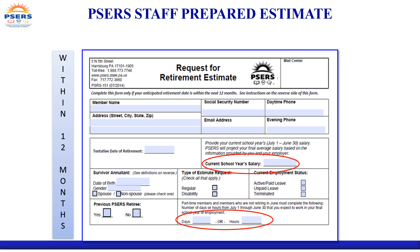You must provide your projected date of retirement, current school year salary, and the birth date, gender, and relationship of your intended survivor annuitant if applicable. If you plan to retire mid-year, indicate the number of days or hours you plan to work during your final year of employment.